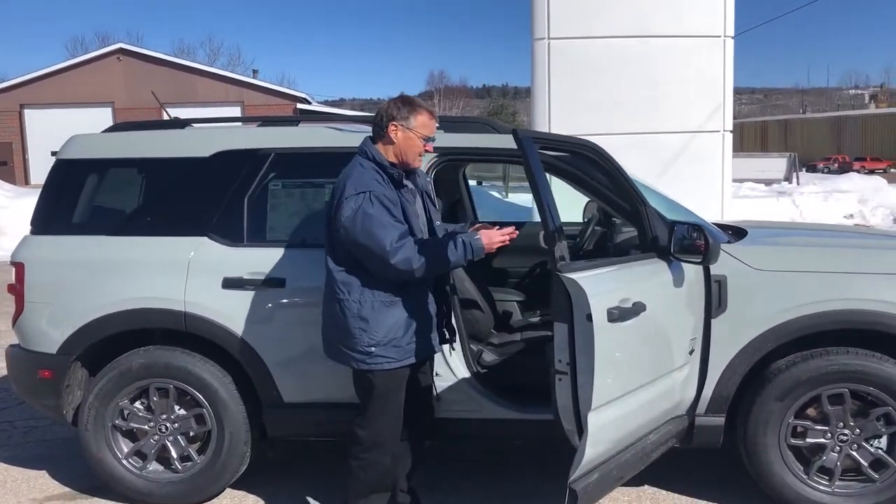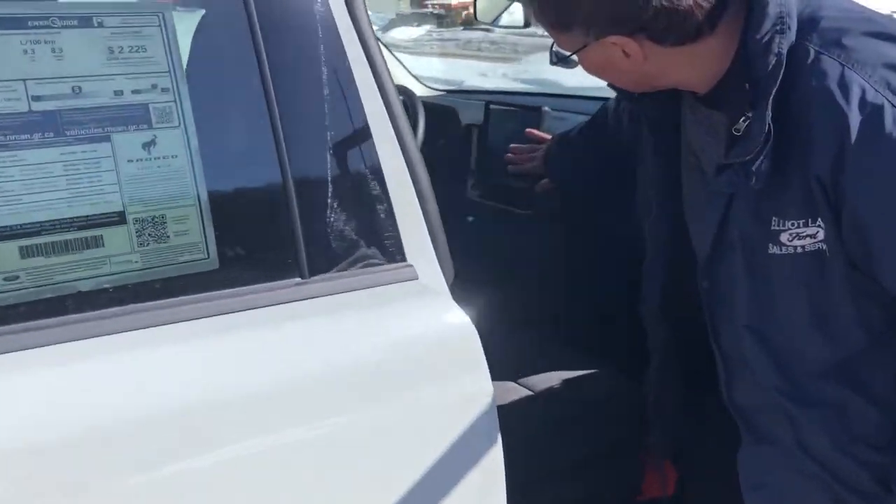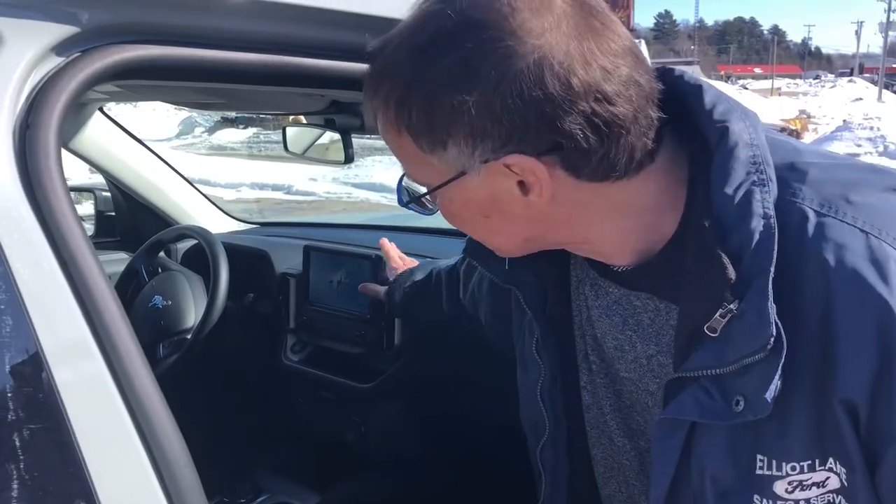Inside you have the passive key, so you start it with the push-button start or the remote start on the key. Of course, our high-end Ford Pass where you can download it on your phone. There's a nice big backup camera built in here, and a picture of the Bronco when you go inside just to let you feel really good about it all.